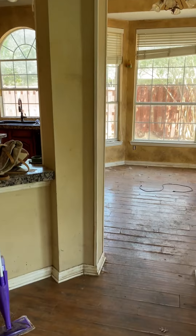So let me give you a quick tour of this home. This is in Frisco, Texas. So this is the kitchen.